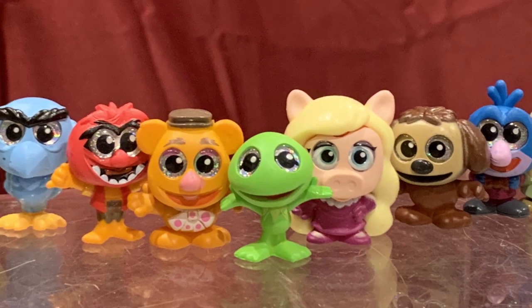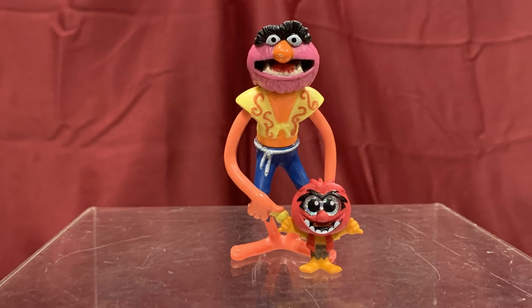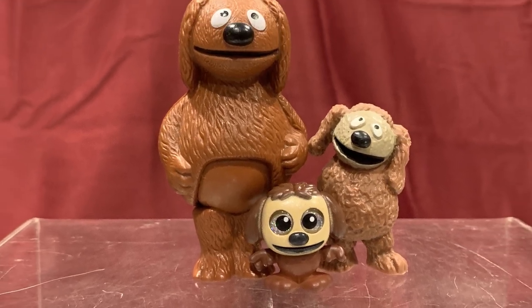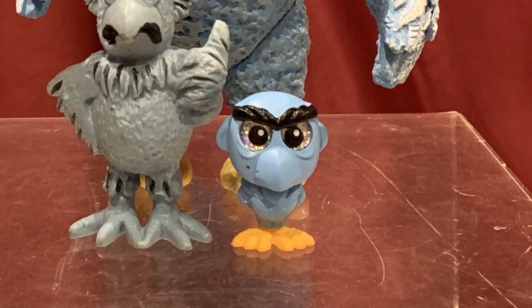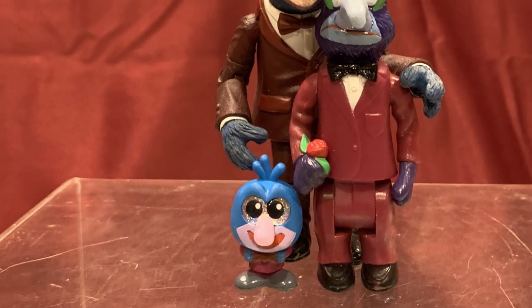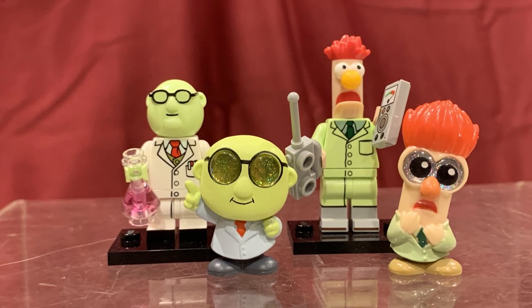So now you can see the full line of Muppet Doorables, including the Chase Beaker, which is only available in one in 12 boxes. I also wanted to give you a sense of just how small these figures are. Here's a look at how they compare to other previously released figures: the Doorables Animal next to the Fisher-Price version, the Kermit Doorable next to his Fisher-Price counterpart, the Rolf Doorable compared to both his Schleich PVC and Fisher-Price counterpart, the Fozzie Doorable compared to his Schleich PVC and Fisher-Price counterpart, the Miss Piggy Doorable next to both her Schleich PVC and Fisher-Price counterpart, the Sam Doorable next to both his Schleich PVC and Palisades action figure, the Gonzo Doorable compared to both his Fisher-Price and Palisades figures, and finally the Bunsen and Beaker Doorables compared to their Lego minifigures, which I think are the only figures they're smaller than.